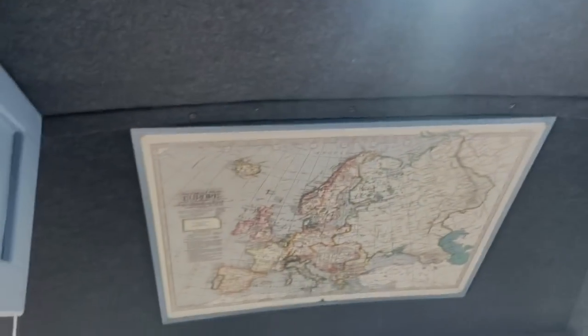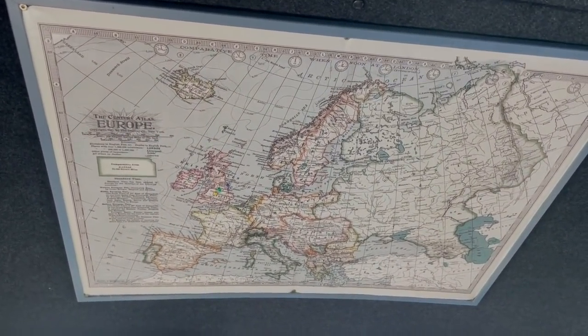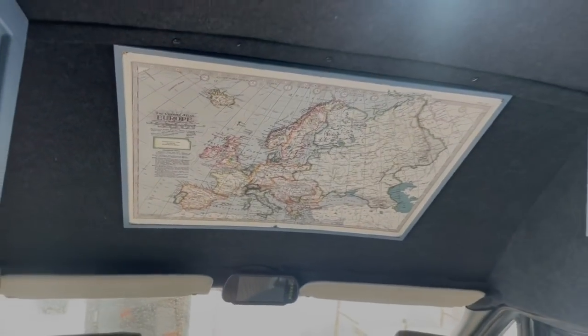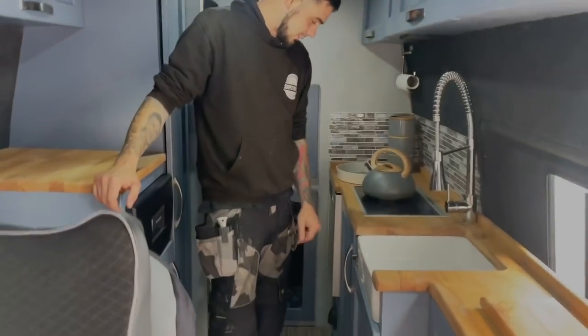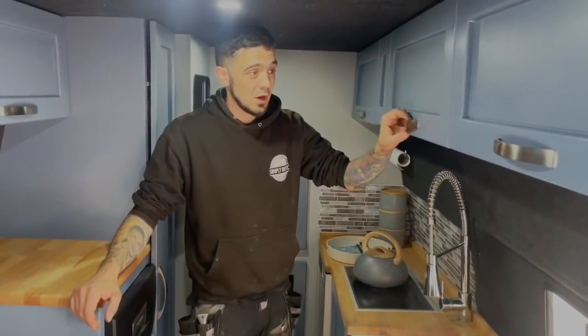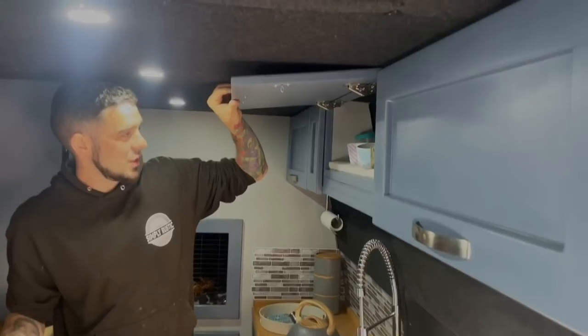There's a map above your head. Anyone that's seen our channel — Steermans On Tow — we just put a pin in that every time we stop somewhere. So the kitchen — all the shaker doors have been lovingly handcrafted and painted by three generations of Steermans.